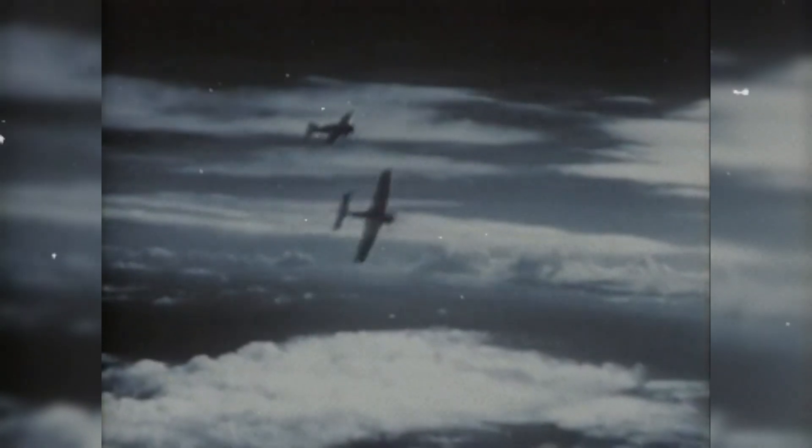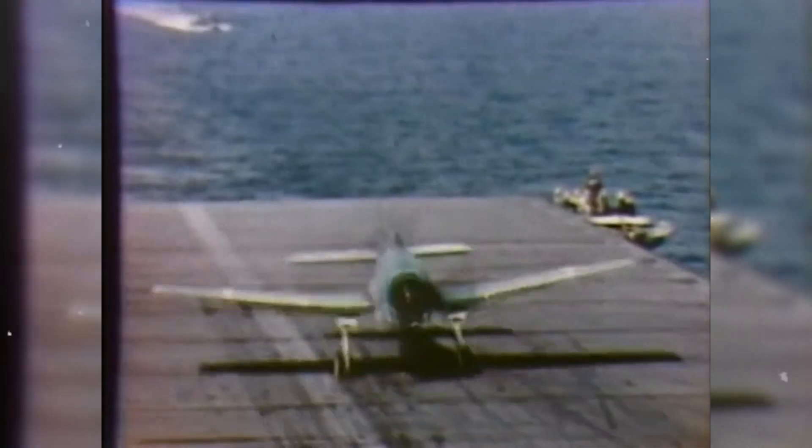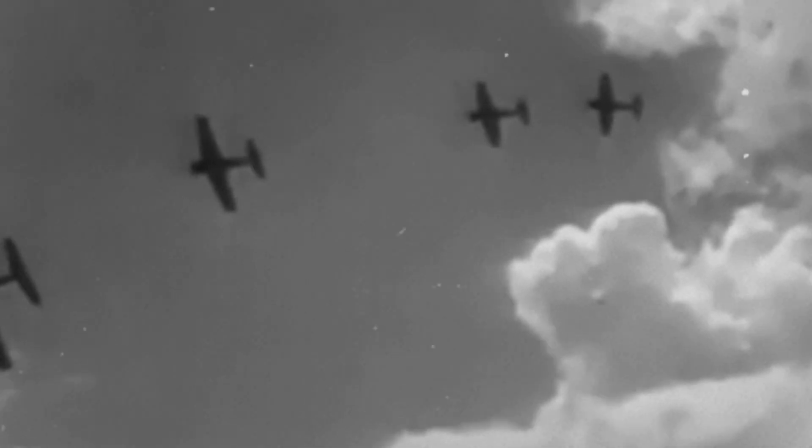And once the fight moved into higher speeds, the Zero's heavy control forces and lack of boosted surfaces made it reluctant to roll or dive tightly, while the Hellcat retained control authority to change planes and angles quickly in the vertical. Combat reports from tests against captured Zeros indicated that the Hellcat was faster at most altitudes and rolled better at higher speeds, while the Zero still outturned its opponent at low speeds.